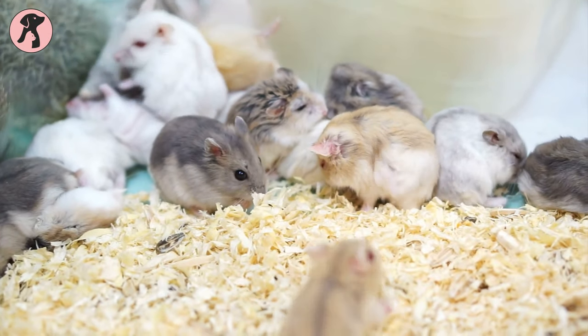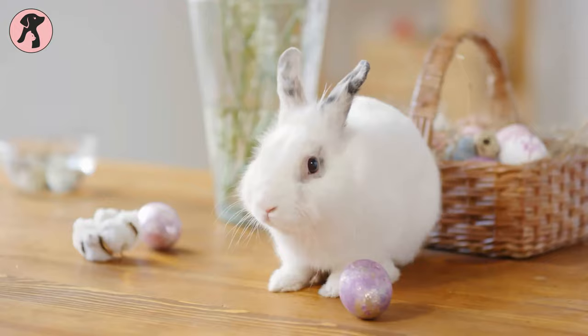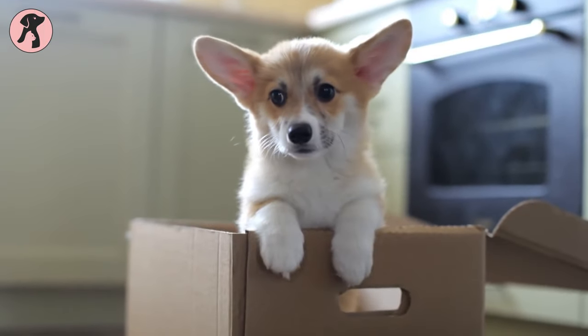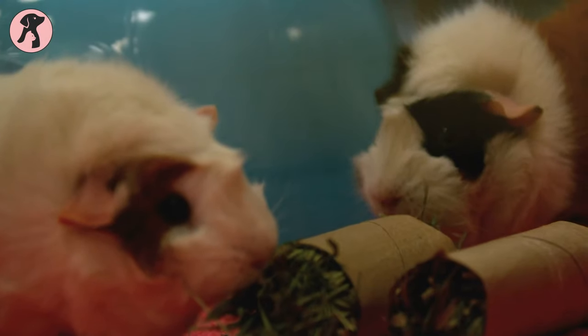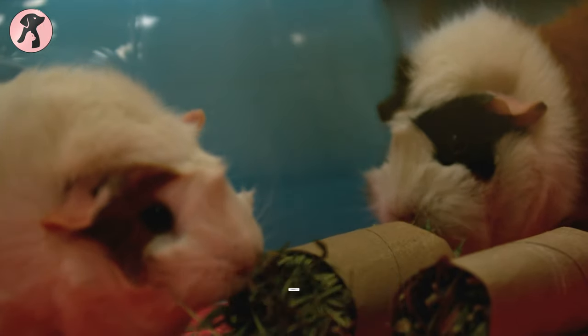Pocket pets are small domestic animals like hamsters, gerbils, ferrets, and rabbits. Many people like to adopt a pocket pet rather than a dog or cat because they are easier to take care of. And pocket pets do not require much attention like their canine and feline counterparts.